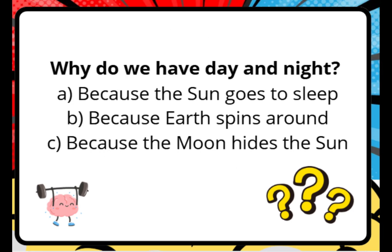Why do we have day and night? A. Because the sun goes to sleep. B. Because Earth spins around. C. Because the moon hides the sun.